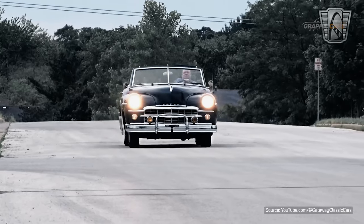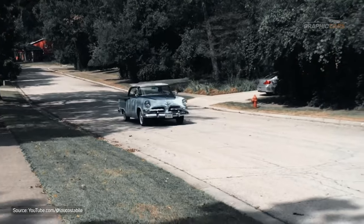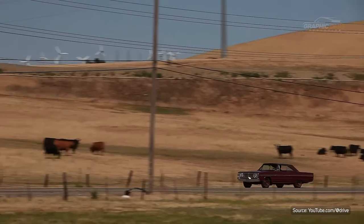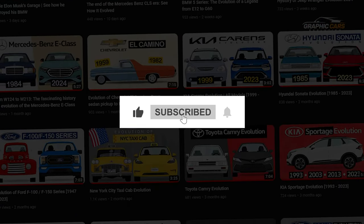Thus ends the story of the Dodge Cornet, a car that crossed seven generations and marked the history of the American automotive industry. We hope you enjoyed this episode — please follow and like us if you want to see more classic car videos.